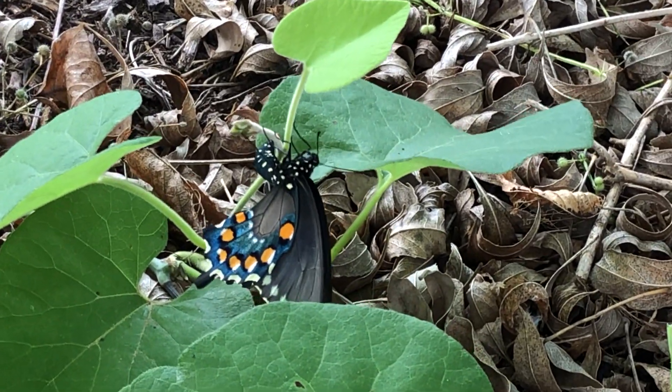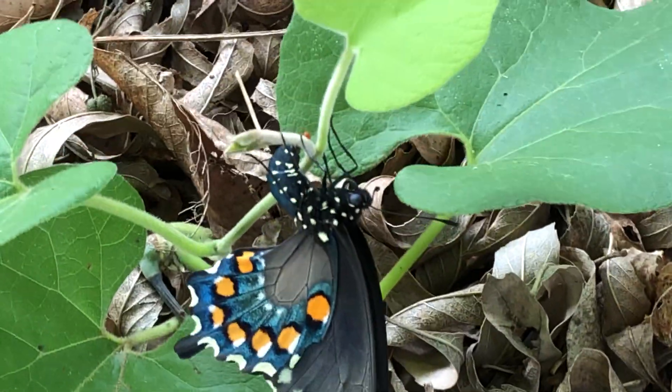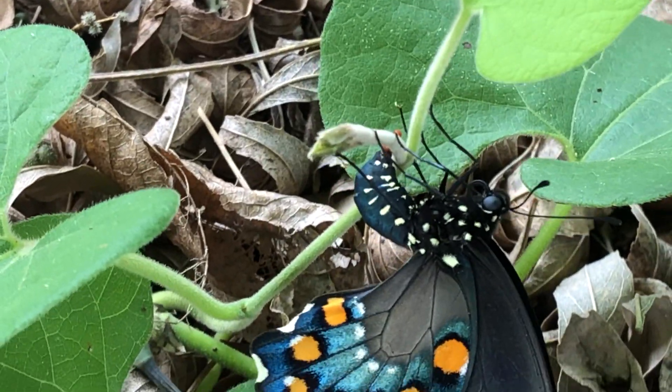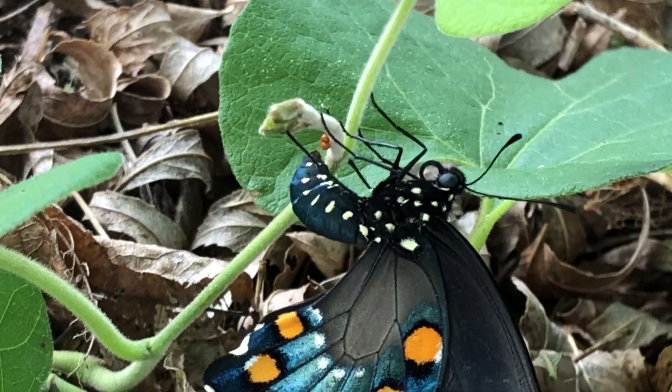Happy is making it hard to talk about this butterfly. Thank you.